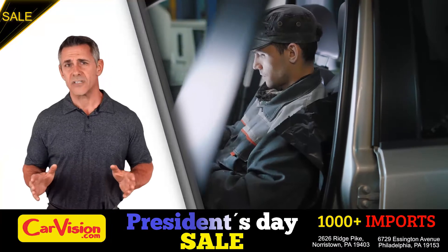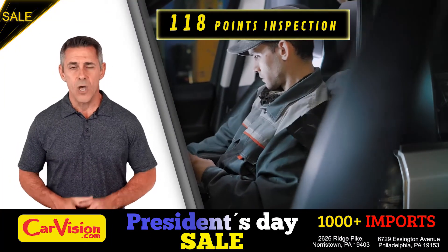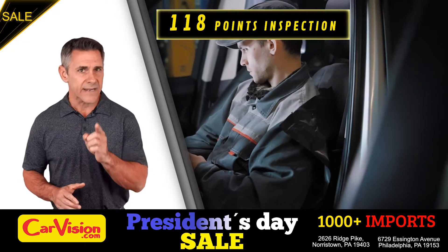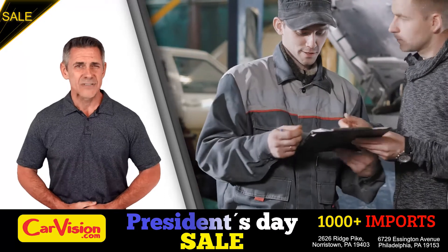Our expert technicians run an exhaustive 118-point inspection on all of the vehicles. We clean and condition the engines as well. Runs great.